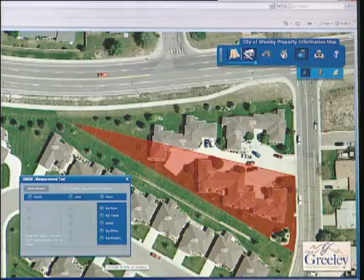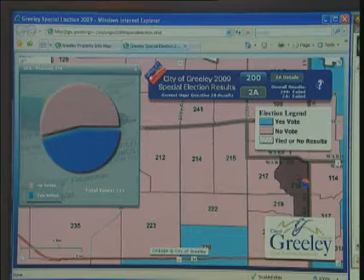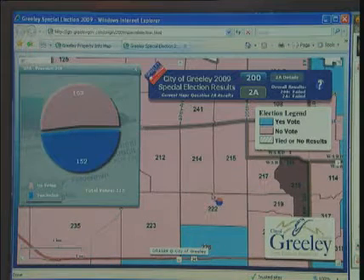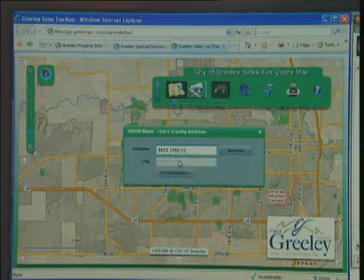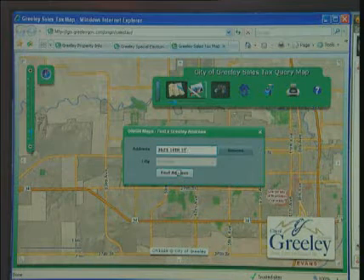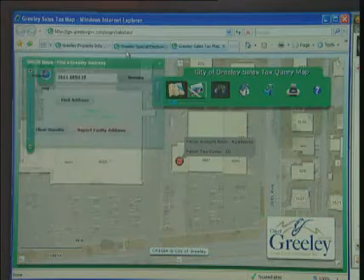The first application, the Origin property information map, was about 250 hours of staff time. The second one we did, which is a special elections map, took about 40 hours from idea to live. And the third one was a sales tax internal application for our finance department, and that took about 10 hours from idea to live.